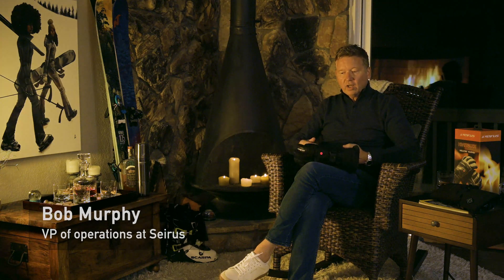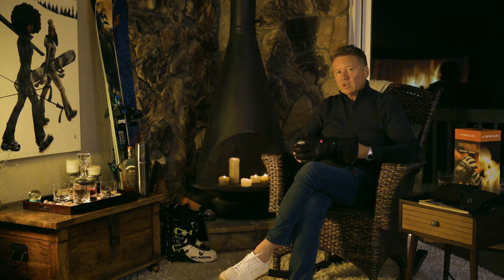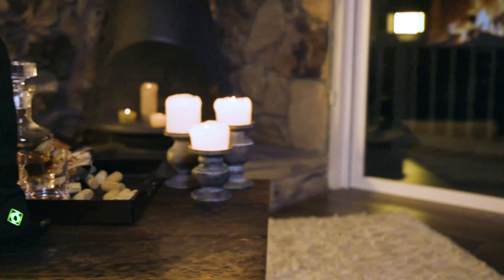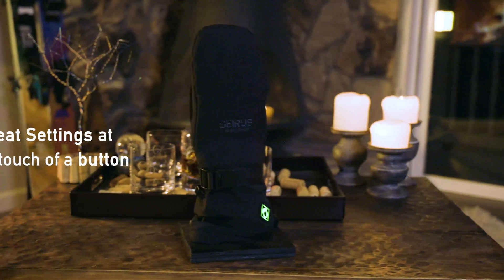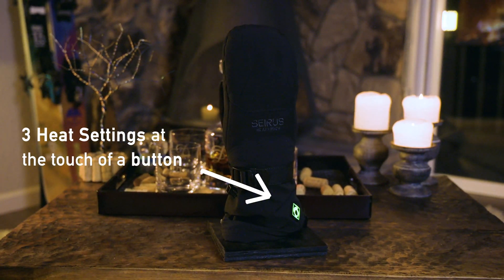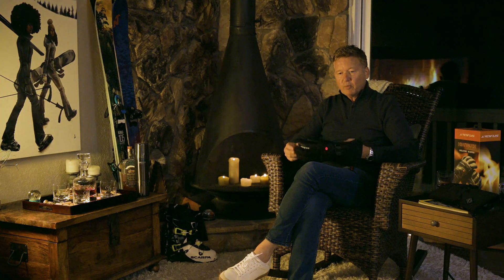Seirus has always been the leader in passive insulated technology. Our dream was to create a glove that had active heating that allowed the user to control the temperature however they need it. Ideally you want that to be flexible and feel just like a normal insulated glove.